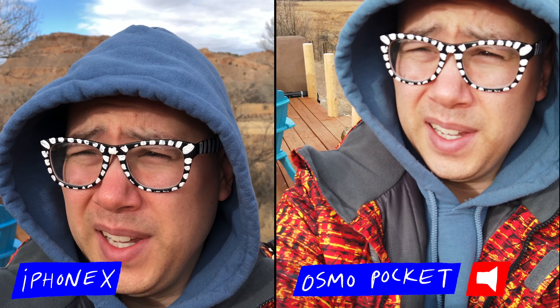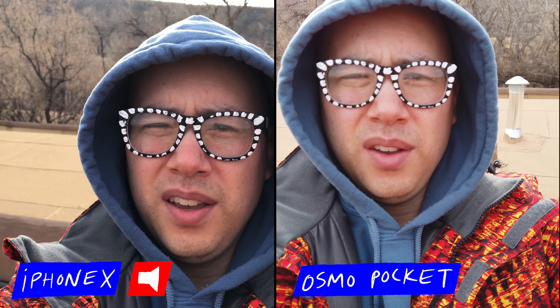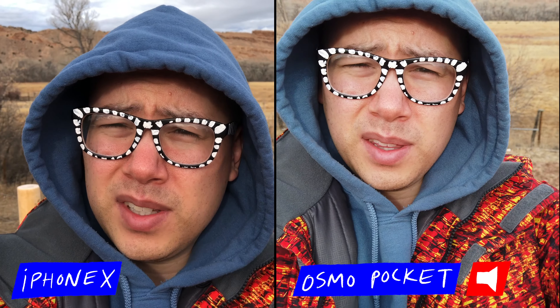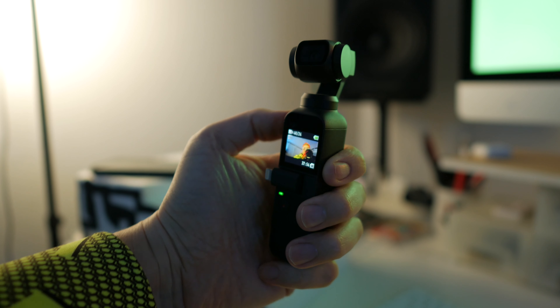Sun's up — this is a lot earlier than I'm used to waking up, but it is a brisk morning here in New Mexico. What do y'all think of the Osmo Pocket versus iPhone 10 so far? One of the definite advantages the Osmo Pocket has over the iPhone 10 is that right now I'm filming with the iPhone 10 using the rear-facing camera, so there's no screen and I can't see what I'm doing. I can see on the little screen on the Osmo Pocket that I'm in the frame and it's following me. The screen is really tiny on the Pocket but it gets the job done — am I in the frame, is it on, am I recording? So that's a win for the Osmo Pocket.